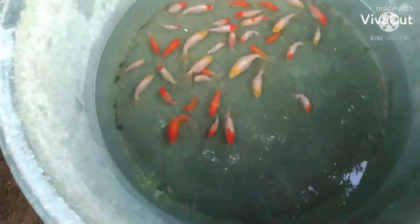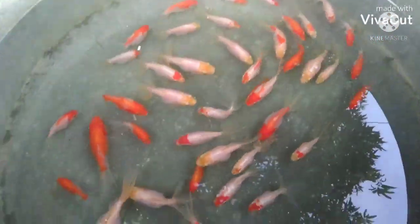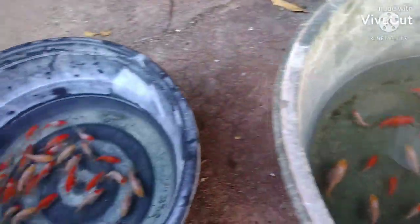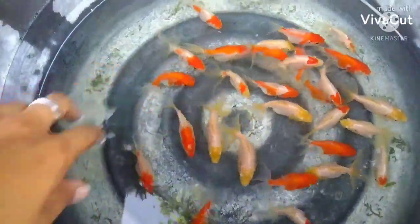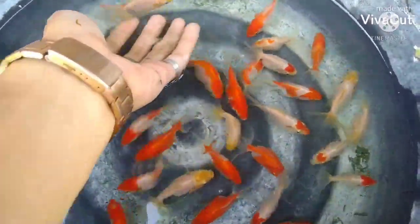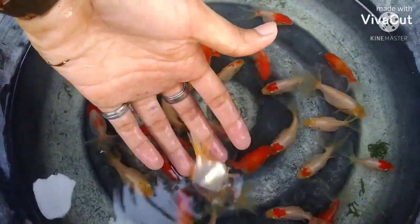Meron din tayong new stocks ng Oranda Goldfish. Iba-iba yung size nila. Try nating kumuha — medyo malaki na siya. At meron din dito sa kabila, medyo malaki na rin yung andito. Pakita ko sa inyo — ito, malaki na siya.